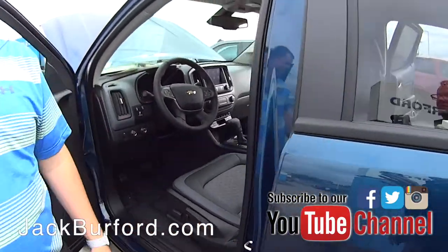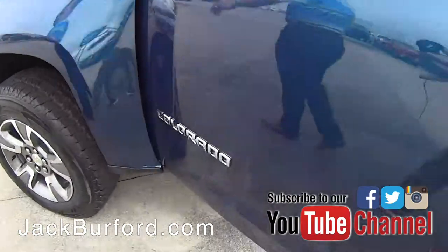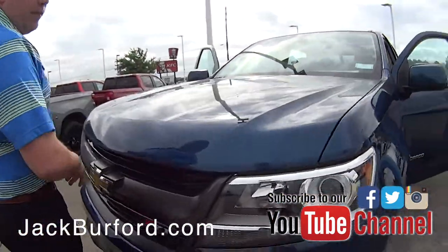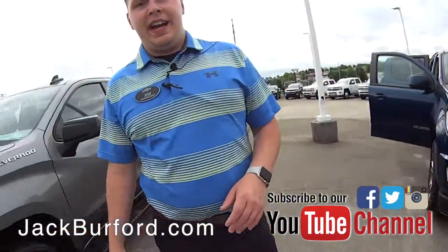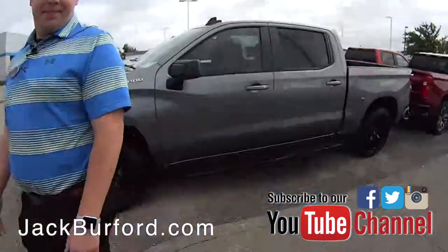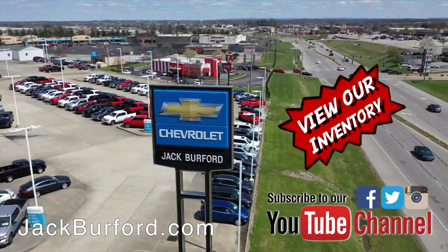To learn more about this vehicle and other vehicles we have here at Jack Burford Chevrolet, visit us online at JackBurford.com. Don't forget to subscribe to our YouTube channel — you'll see a lot of great content like this. We're located at 819 Eastern Bypass in Richmond, Kentucky. Shop 24/7, 365 days at JackBurford.com.